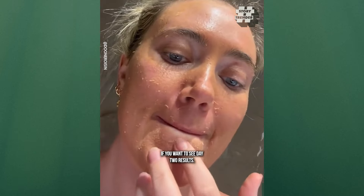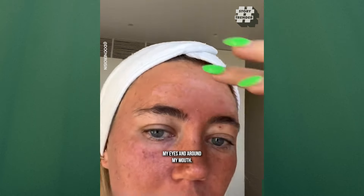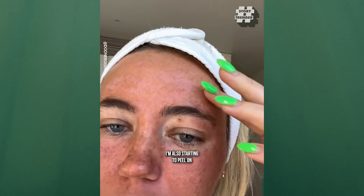This is a two-week journey, so follow along if you want to see day two results. It is day two of removing my freckles. I woke up really sore and swollen, especially under my eyes and around my mouth. I'm also starting to peel on the top of my forehead.